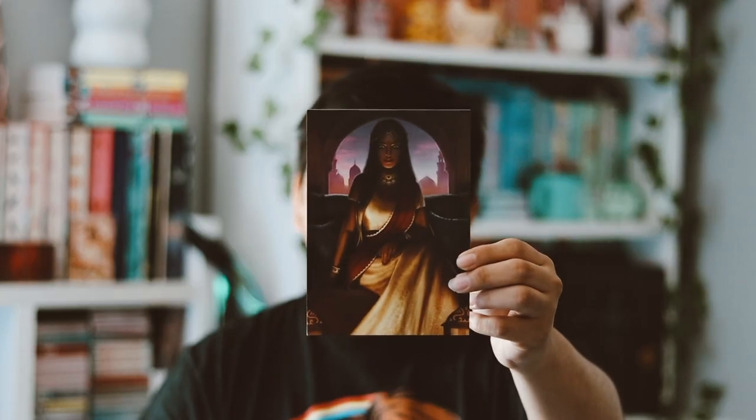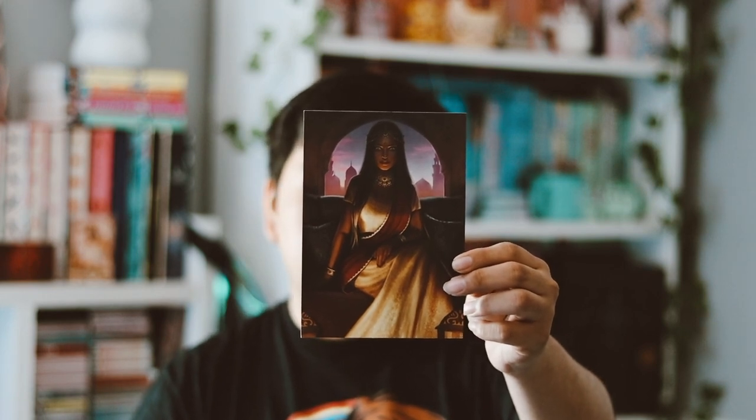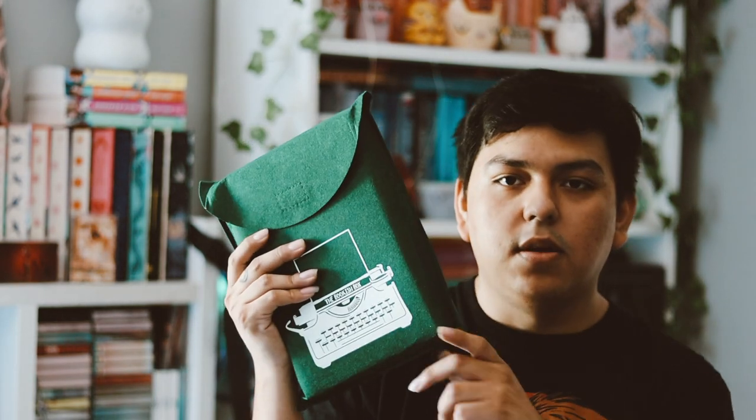So far I love every single item in this box — this is probably my favorite Bookish Box I've received. Before we get to the book, we also have this art print which gives us a sneak peek into the August YA box.